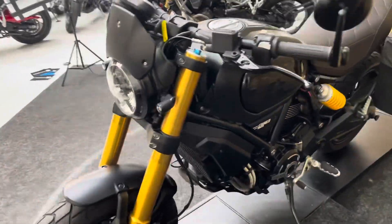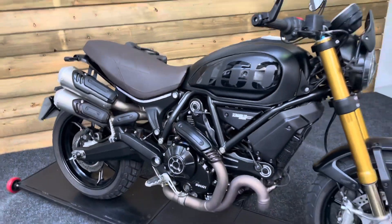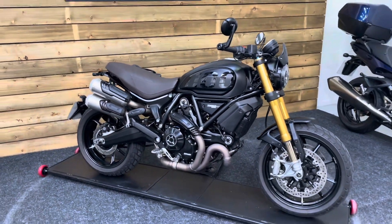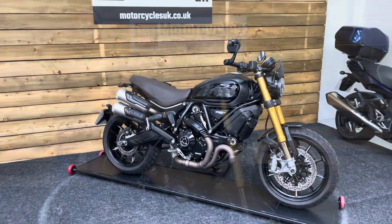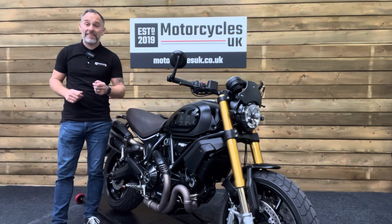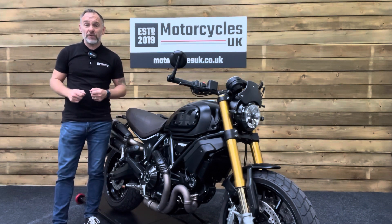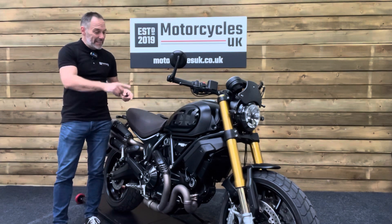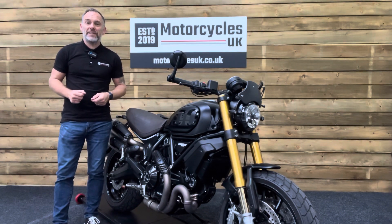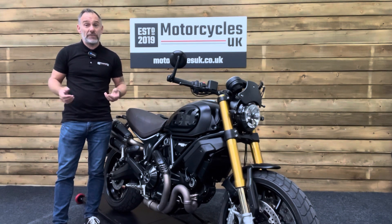So if you're looking for a modern classic and you like the look of this Ducati, look no further than this absolutely stunning Ducati Scrambler 1100 Sport Pro. Here at Motorcycles UK, all our bikes come with the current MOT, a service if required by the motorcycle at time of sale, and a thorough safety inspection. We're also delighted to offer nationwide delivery — please contact us for a quote. If you're interested, please get in touch by phone or via the website. If you've enjoyed this video, please remember to like, share and subscribe to our YouTube channel. Thanks for watching and we'll see you soon.